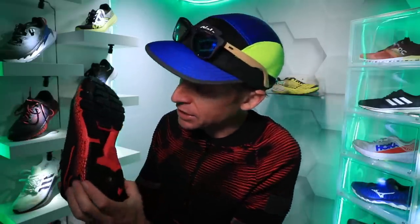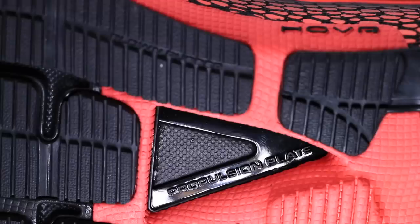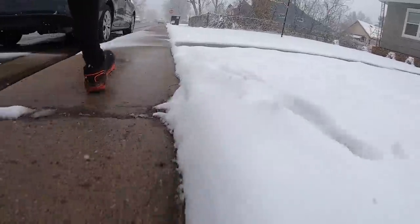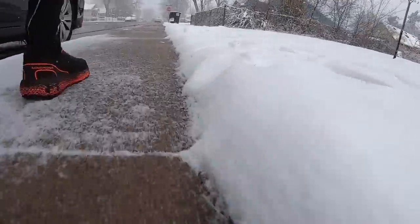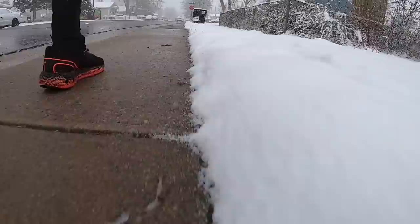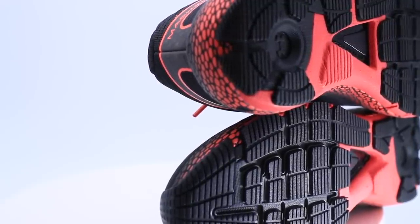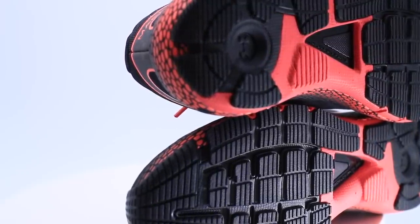Also in the midsole they've got this propulsion plate — it's not a carbon fiber plate, I think it's just a type of plastic, but it's there through the midsole to help with your toe off. I felt good today. My legs are starting to come around for the marathon on Sunday and I felt like my toe off — I felt snappy, I felt like my turnover was there. And I'm going to say that propulsion plate under the forefoot was helping today on my first impression run.